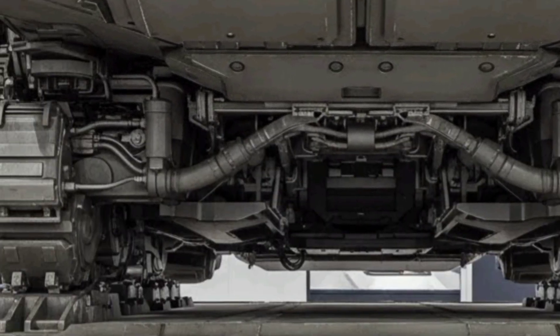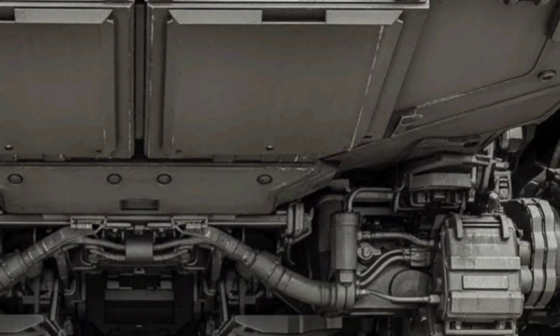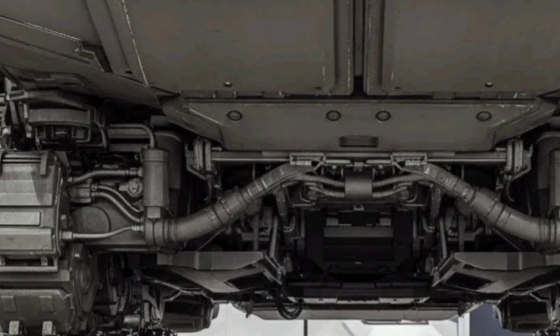The system's command and control interface allows for simultaneous monitoring of multiple sectors, automatic threat prioritization, and coordination of missile salvos with minimal human delay, significantly enhancing reaction times.